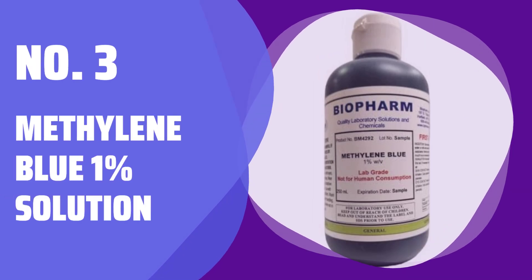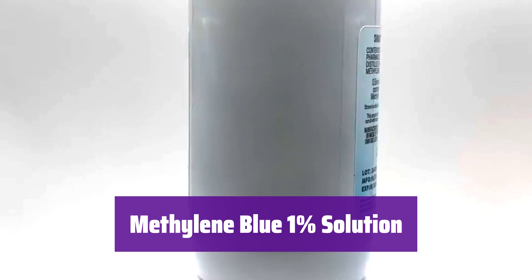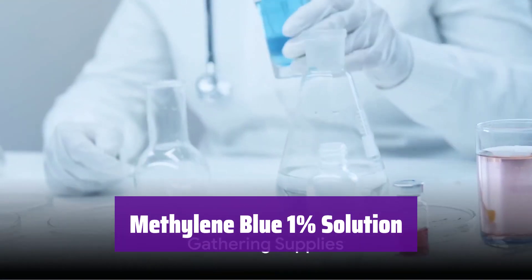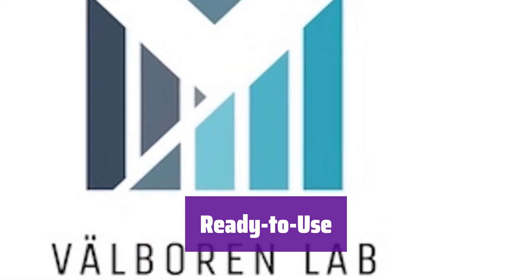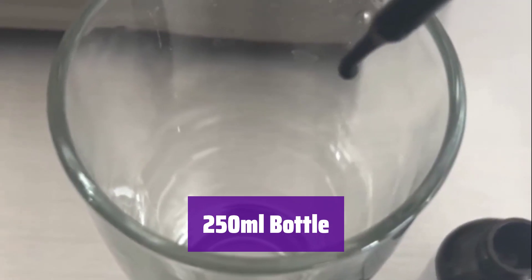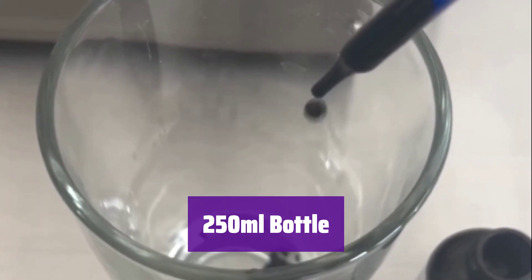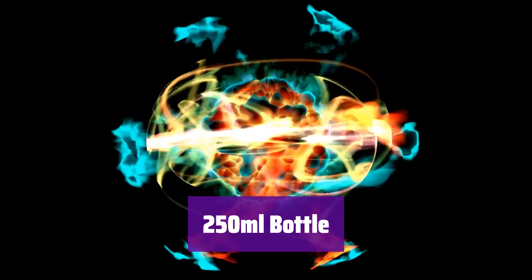Number 3: Methylene Blue 1% Solution. Introducing our convenient methylene blue solution, perfect for your laboratory needs. It's pre-mixed for accuracy and ease of use, saving you valuable time. This solution is precisely formulated at 1% concentration, ready to use straight from the bottle, eliminating the need for preparation. It comes in a practical 250ml bottle, ideal for various lab applications.